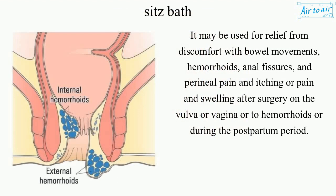It may be used for relief from discomfort with bowel movements, hemorrhoids, anal fissures, and perineal pain and itching, or pain and swelling after surgery on the vulva or vagina, or to treat hemorrhoids or during the postpartum period.